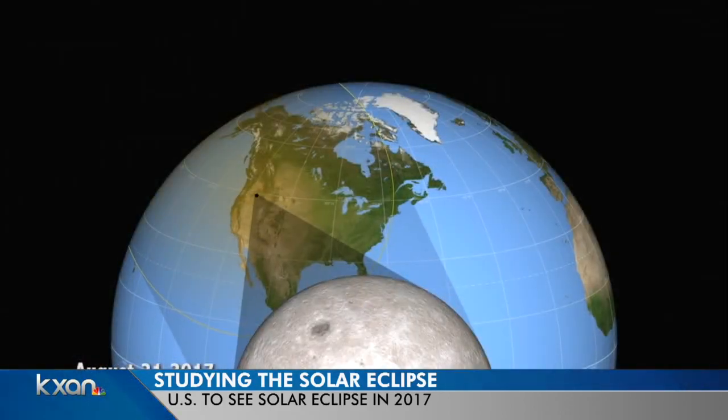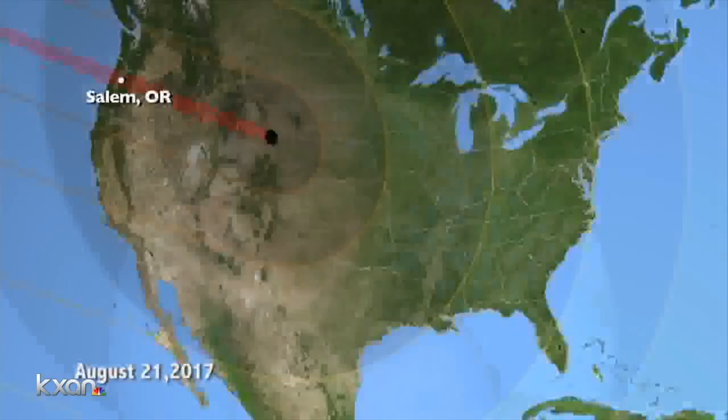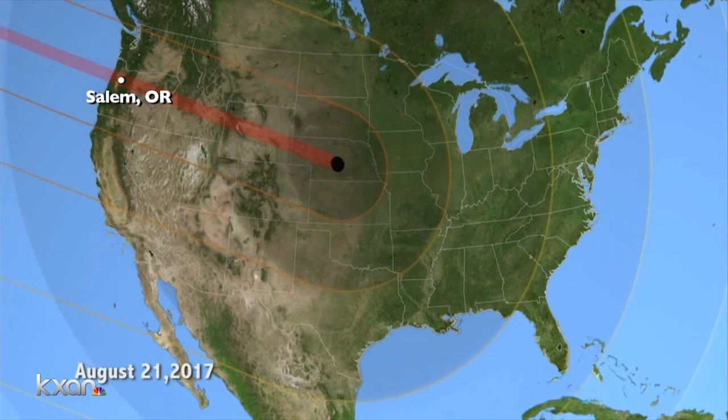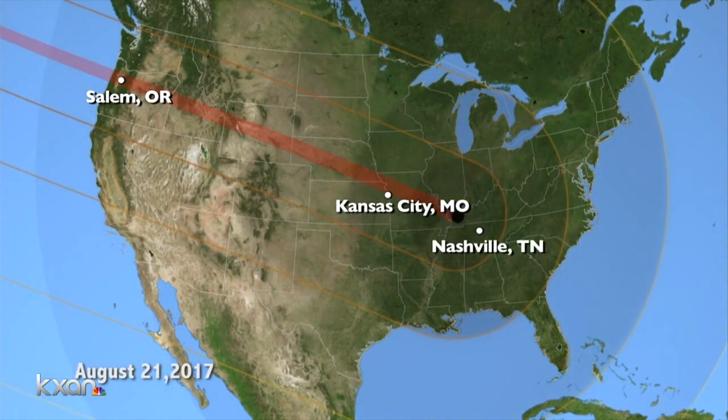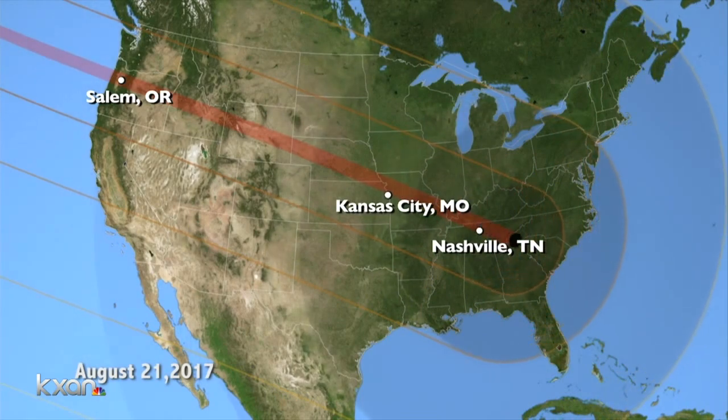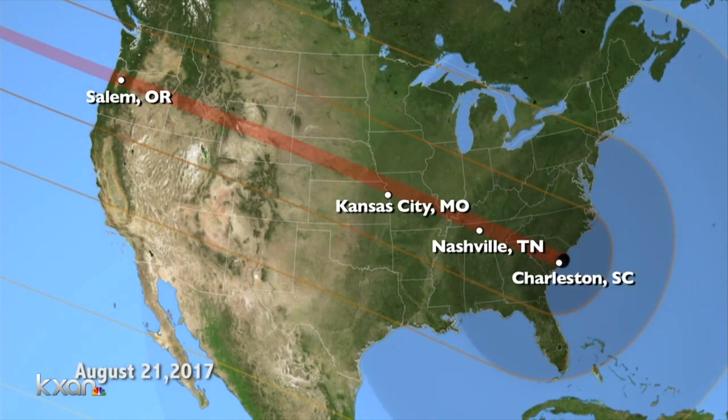What's going to happen is that the path of the shadow will go right across the continental United States. There will be a total eclipse of the sun right through the U.S., starting at Oregon, going all the way through and exiting at South Carolina. This is an amazing thing to see. I've seen two solar eclipses in my life, and they are so beautiful — they kind of change you. I really recommend trying to go see it. And it looks like we'll see it right here in Texas, too.